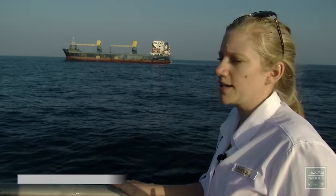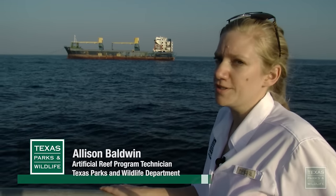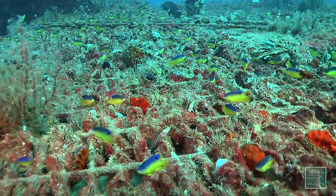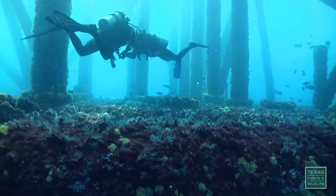Especially the coast of Texas doesn't have a lot of structure, which makes it hard for fishermen to fish because fish really enjoy structure. So anytime we put structure out here, it's really good for fishermen and for divers.